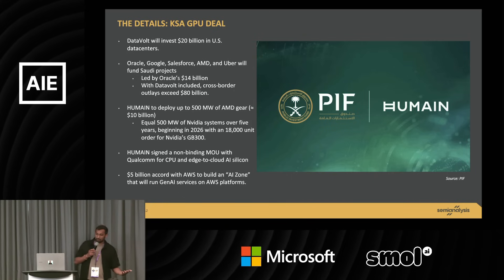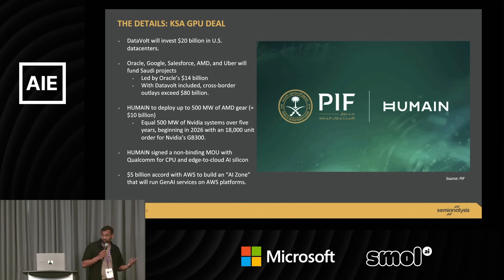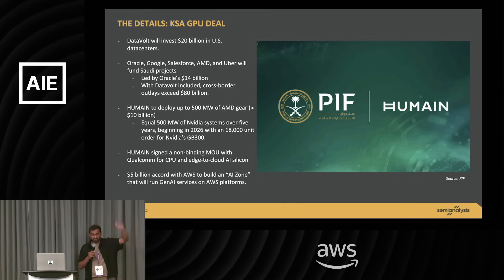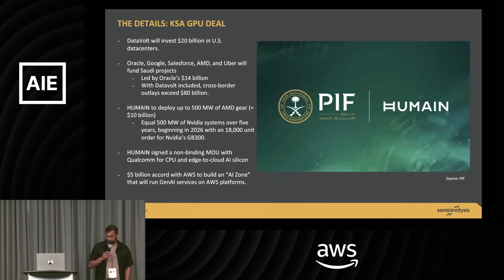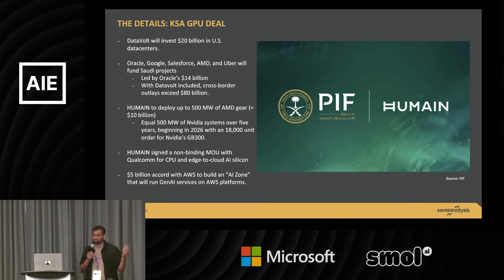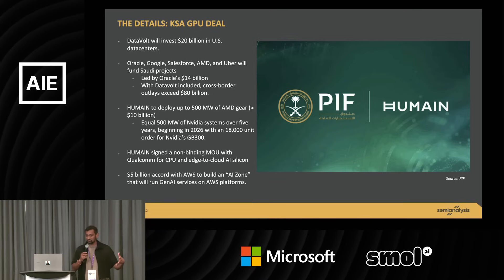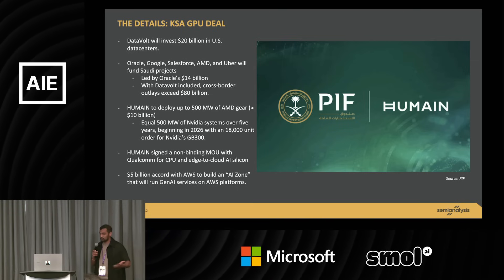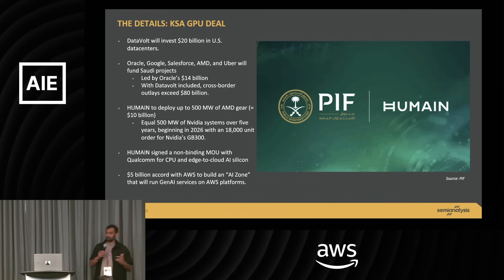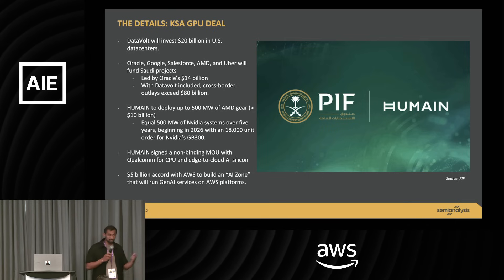A bunch of American companies are going to invest as well, so the total investment number is like $80 billion. DataVault is the data center company for Humane, which is sort of the neocloud — and Humane is actually the Aramco Digital folks, which is the vast majority of Grok's revenue as well. They've signed deals to get custom CPUs from Qualcomm and buy a bunch of AMD GPUs as well as NVIDIA GPUs. Roughly 90-plus percent of Grok's revenue or money is coming from the Aramco Digital folks.